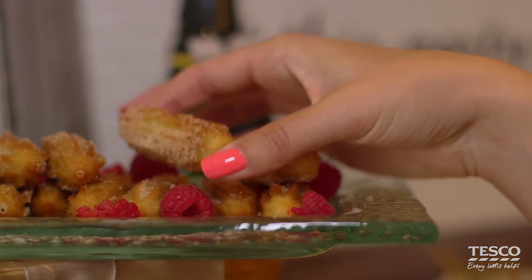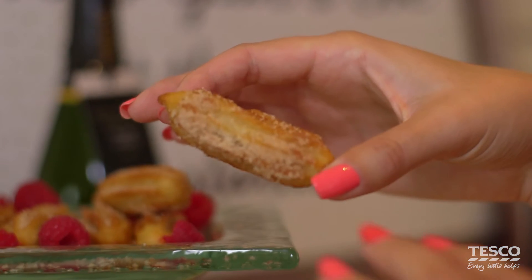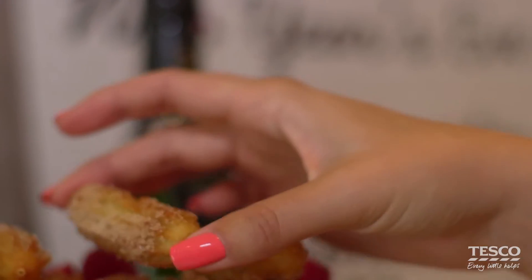So we've got these fantastic mini churros. They're made in Barcelona to an authentic Spanish recipe, filled with lovely hazelnut chocolate filling, and they come with a sachet of cinnamon sugar. Pop them in the oven, 10-12 minutes, out lovely and hot, sprinkle that sugar on — sticky, delicious, straight on the table.